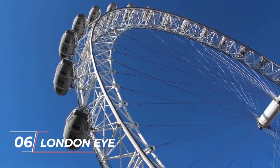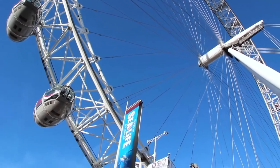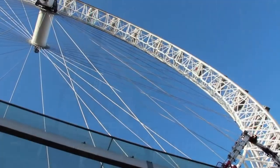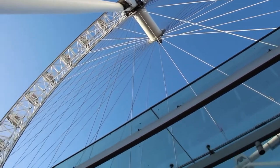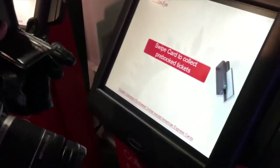Number 6: London Eye. The extremely popular London Eye has been featured in a number of Hollywood movies. Some of them are Harry Potter and the Order of the Phoenix, Fantastic Four: Rise of the Silver Surfer in 2007, The League of Gentlemen's Apocalypse in 2005, Wimbledon, Agent Cody Banks 2, and Thunderbirds in 2004, Austin Powers in Goldmember in 2002, and A Knight's Tale in 2001.